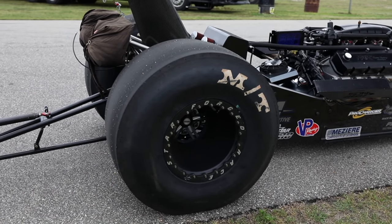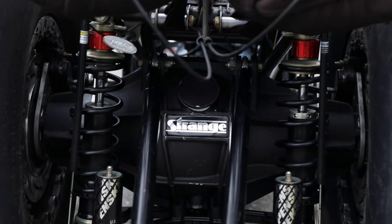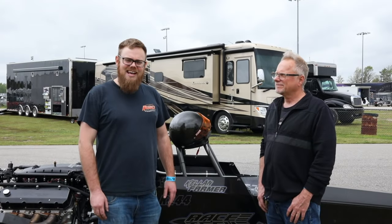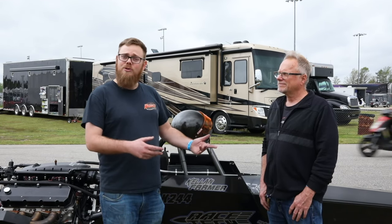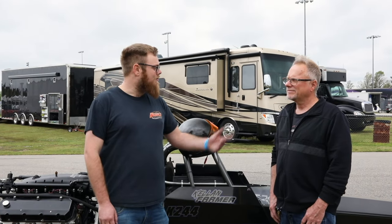We've got the Mickey Thompsons on it right now. We've got a plan - we're going to start with the Mickeys. We made a converter change over the off-season. So we've got to start with the Mickeys, get the car figured out, go A to B, and then switch over to the Hoosiers and see how we like them once we have a good base A to B setup.